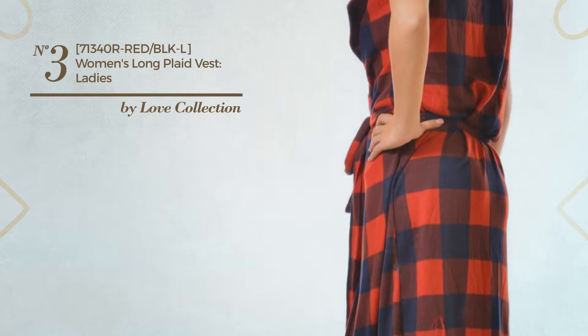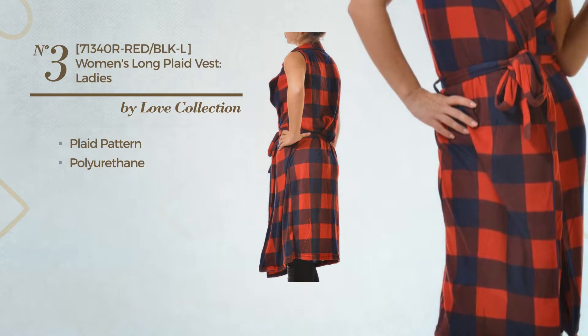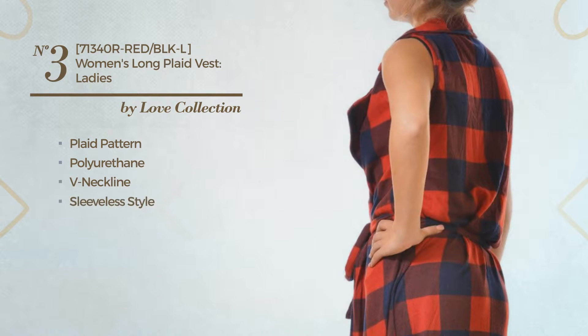Number 3: An Autumn Long Length Shirt Vest. Featuring a versatile design with plaid pattern, crafted from cozy polyurethane, this vest includes V-neckline, sleeveless style, belted and leggings. Available merely in this multi-colored version.